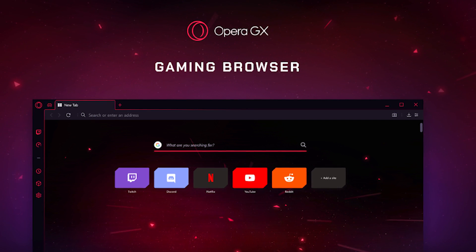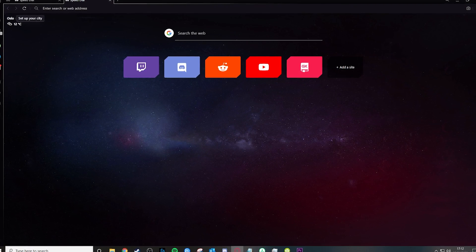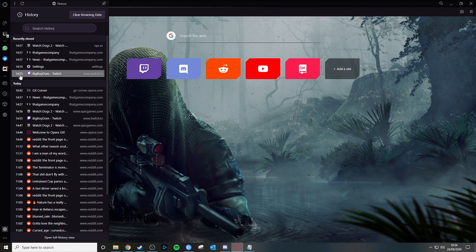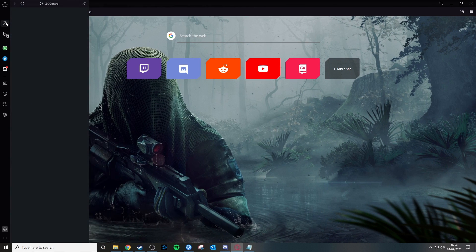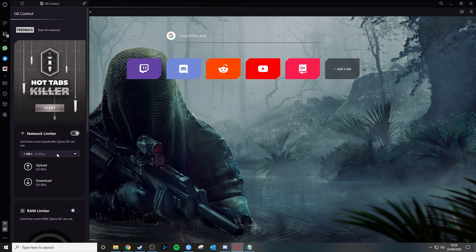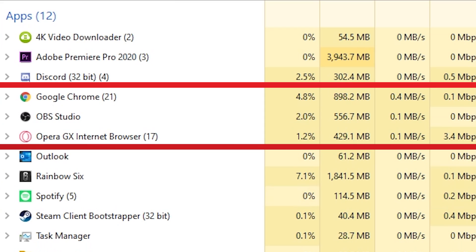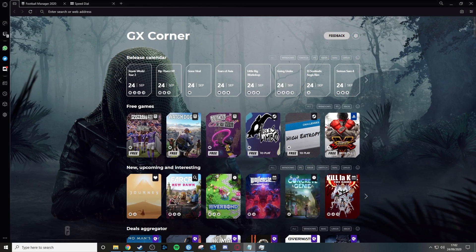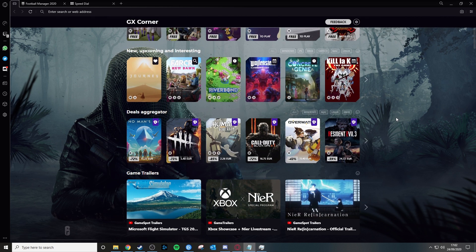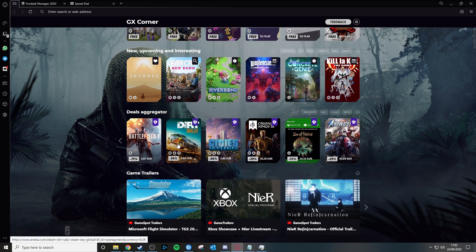This video is sponsored by Opera GX. Opera GX is the first browser made for gamers and is tailored for the gaming community, and best of all, it's all free. One of the best aspects of this browser in my opinion is the GX Control, which allows you to limit how much of your PC's resources the browser is using. You can now say goodbye to Chrome with its laggy tabs and its RAM and CPU stealing. The GX Corner is also really good, as it keeps you up to date on free games, best deals and newest releases, as well as breaking gaming news — all in one place.